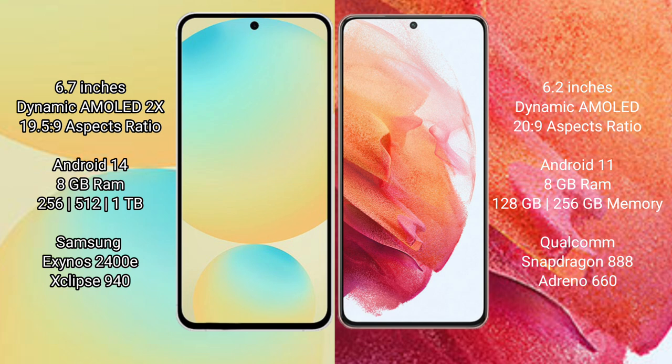Samsung Galaxy S21 comes with 8GB RAM and 128GB to 256GB internal storage. It features the Qualcomm Snapdragon 888 processor and GPU 660.